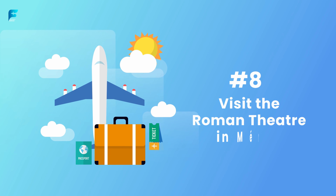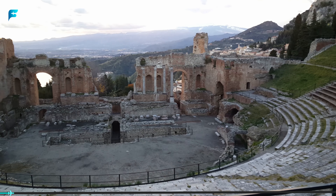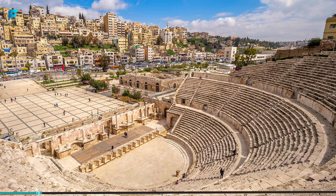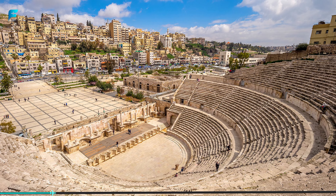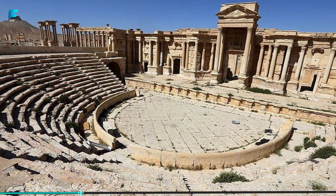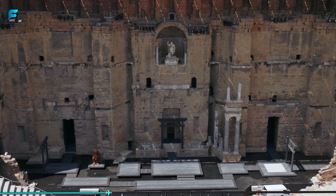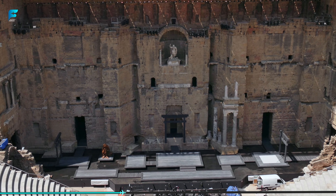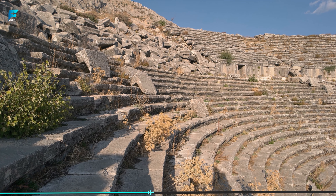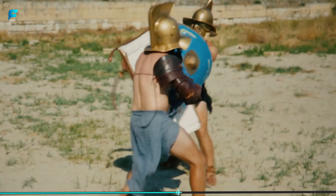Visit the Roman Theater in Mérida. Mérida, located in the western region of Spain, is a city steeped in history. Founded in 25 BC by the Romans, Mérida was the capital of the Roman province of Lusitania and played a significant role in the ancient Roman Empire. Today, the city is home to many well-preserved Roman ruins, including the Roman Theater. The Roman Theater of Mérida is an ancient amphitheater built during the reign of Emperor Augustus in the 1st century BC. The theater could hold up to 6,000 spectators and was used for various events, including gladiator fights and theatrical performances.